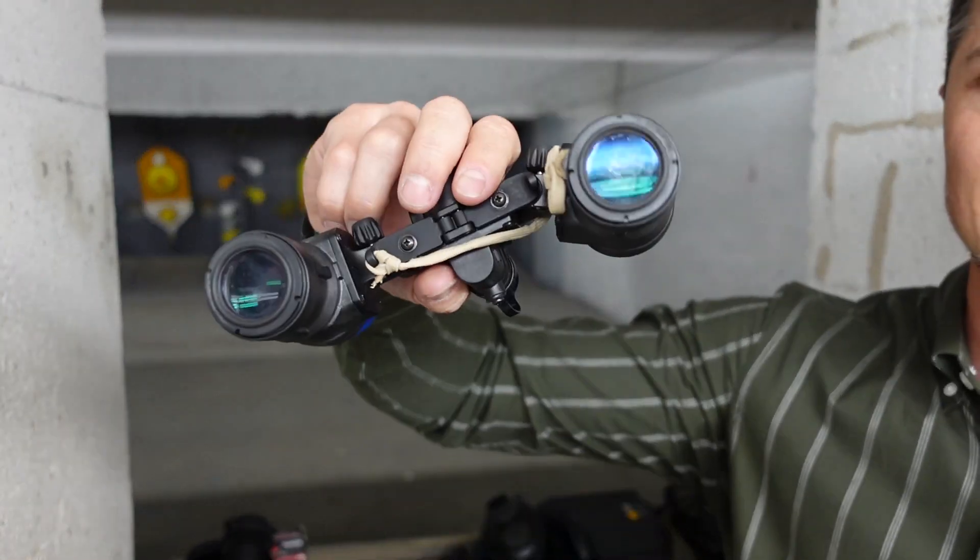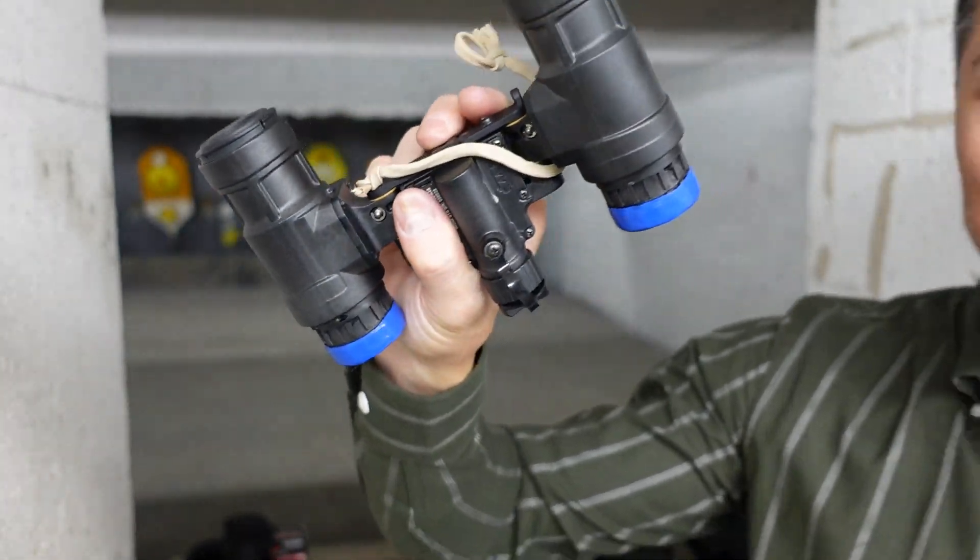On the high-end side, I have the PVS-31 BNVD from L3 Harris — the gold standard for night vision used by our servicemen in the field. I've done a separate review on this device. This is binocular with two tubes; there are also quad-tube versions at around $40,000. This one is $13,000 — a serious price tag. The question that bothered me for a long time: why spend almost $14,000 when you can get a digital monocular for $500?